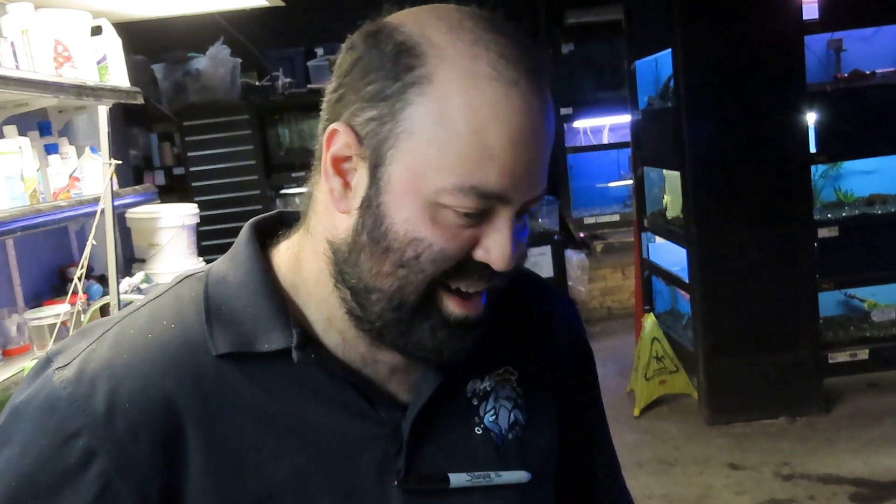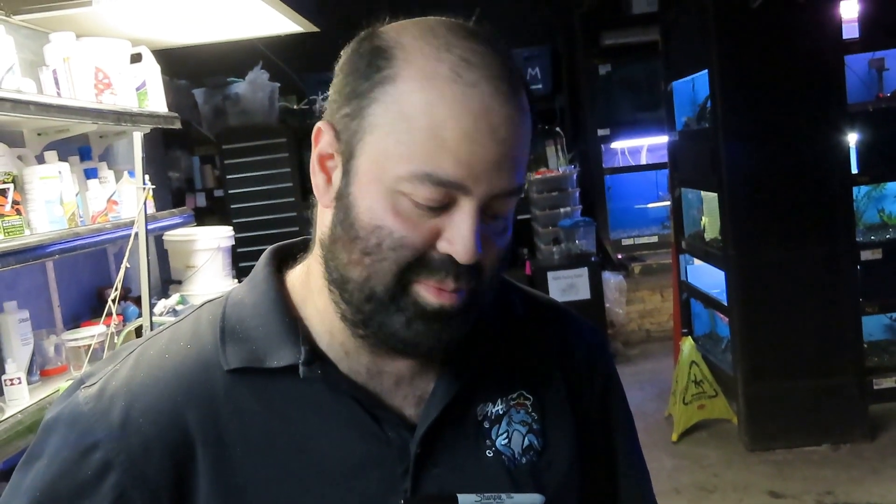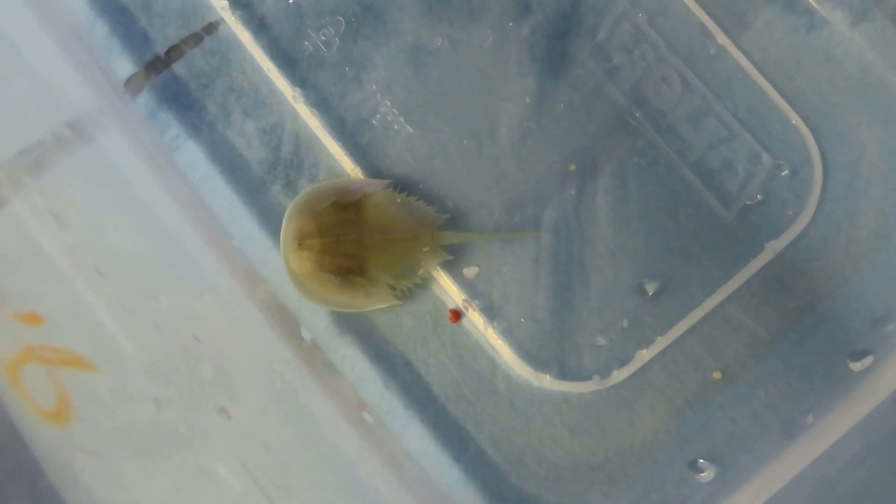They're actually not related to crabs or lobsters — they're more related to spiders and scorpions, the family of arachnids. They have six pairs of legs: five used to walk and one pair used to crush up food and shove it into their mouths. They don't have jaws, so the front legs with little pincers are designed to shred and tear food so it's easy to swallow.